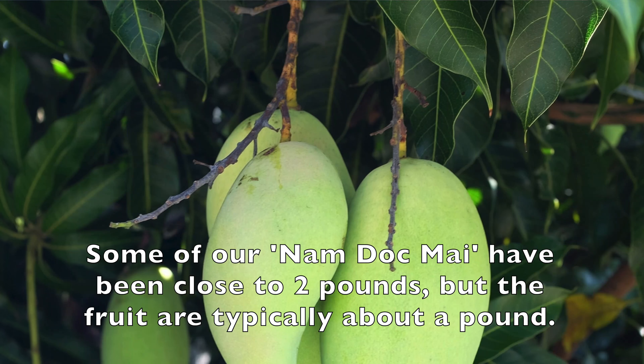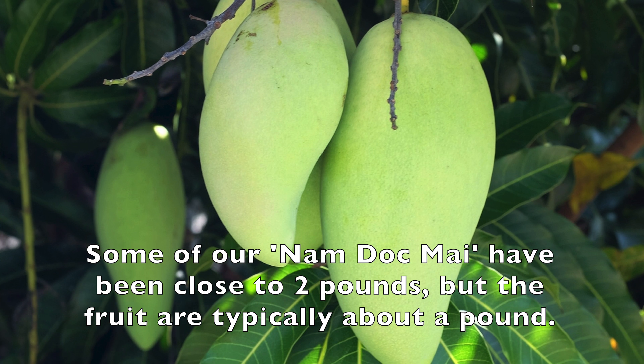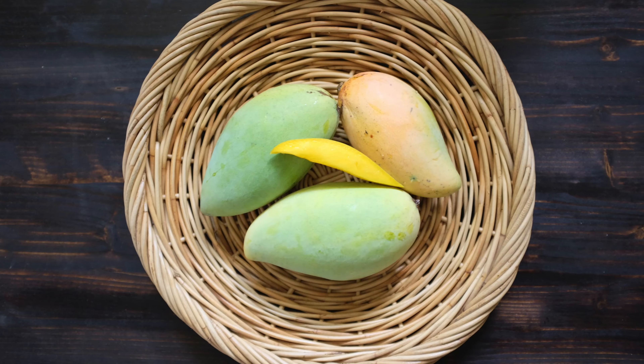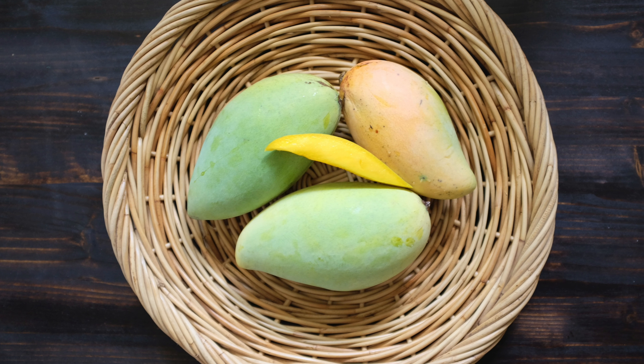The fruit are about a pound and a half to two pounds, fiberless, and have a very sweet flavor. In fact, Namdok Mai translates to 'water of flower' or 'nectar.' Namdok Mai number four, even though it can be kept very small, produces the same size fruit as the original Namdok Mai. So it's a great choice for a small area.